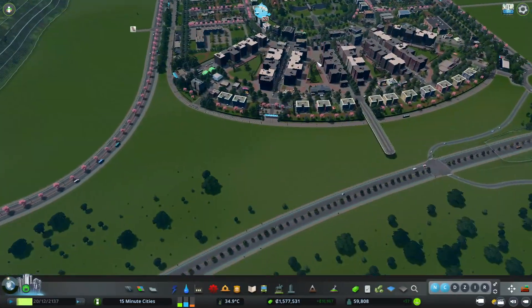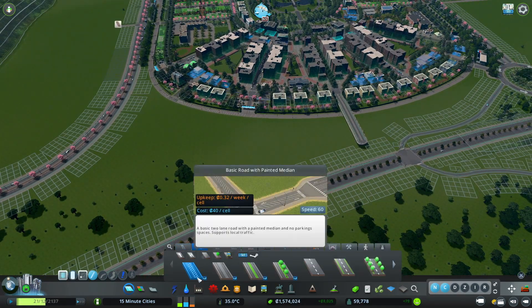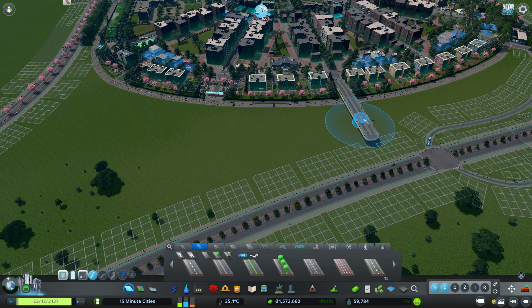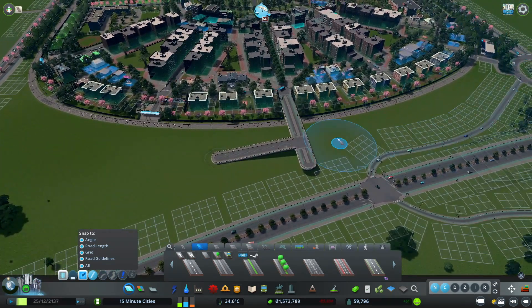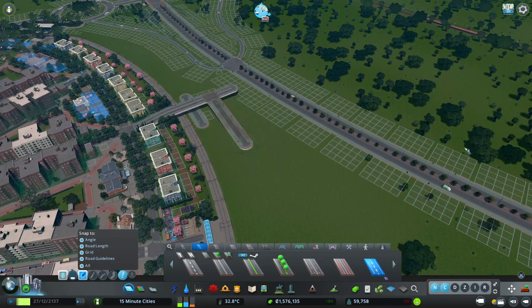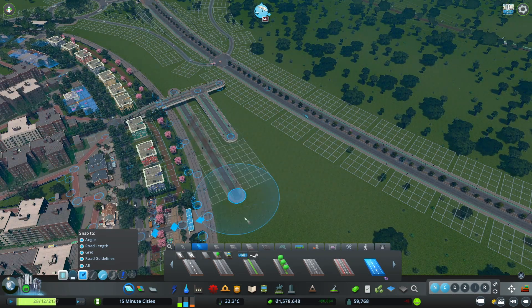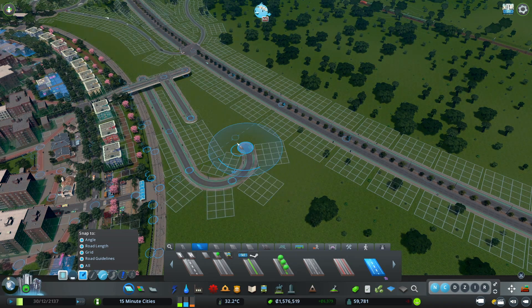Here we are back in Horseshoe Grove in our garden cities on our 15-minute cities map. We've got this little area in between our major arterial and the new neighborhood - our first neighborhood in our garden city. I want to bring a road down from this bridge for another access point to this part of town tucked away next to our tram tracks. I also want to make sure the tram runs both directions so you can catch it going either way, and connect up to our arterial as well.